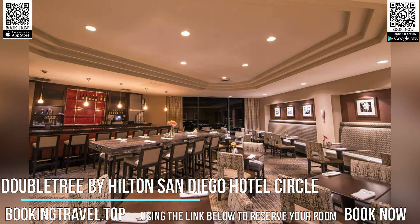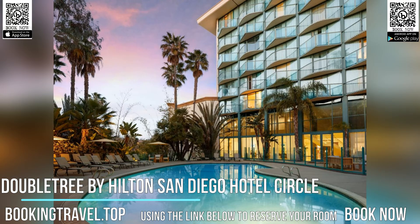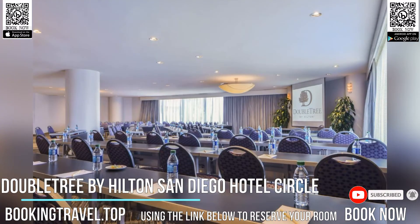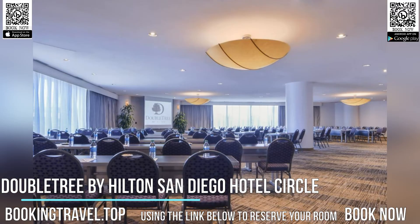Ideally situated just off I-8 and only a short drive from the downtown area attractions, this hotel features spacious and modern accommodations, complete with in-room refrigerators. Book now at the best price guaranteed, using the link below to reserve your room.